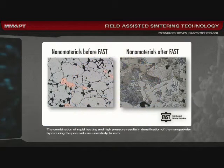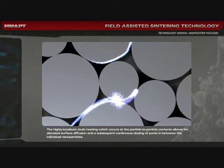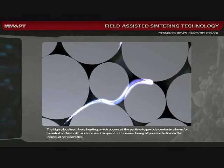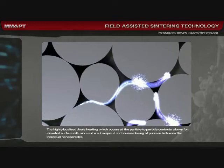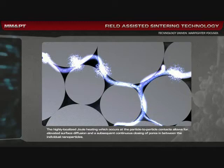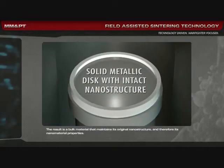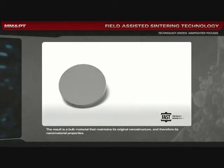The combination of rapid heating and high pressure results in densification of the nanopowder by reducing the pore volume essentially to zero. The highly localized Joule heating, which occurs at the particle-to-particle contacts, allows for elevated surface diffusion and a subsequent continuous closing of pores between the individual nanoparticles. The result is a bulk material that maintains its original nanostructure and therefore its nanomaterial properties.